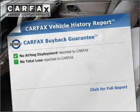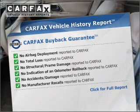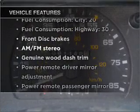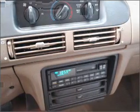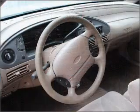This vehicle comes with a Carfax report, which reduces your buying risk by providing the vehicle's history before you purchase. Plus, enjoy these notable features that are included in this vehicle: air conditioning, power steering, power mirrors, an AM-FM stereo, and an adjustable tilt steering wheel.